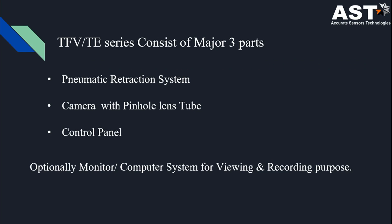Our TFV and TE series consist of three major parts: first, the pneumatic retraction system; second, the camera with pinhole lens tube; and third, the control panel. Optionally, we have a computer system for recording and viewing purposes.